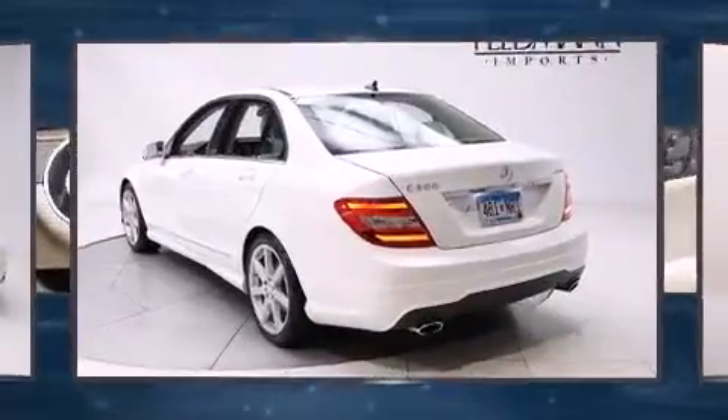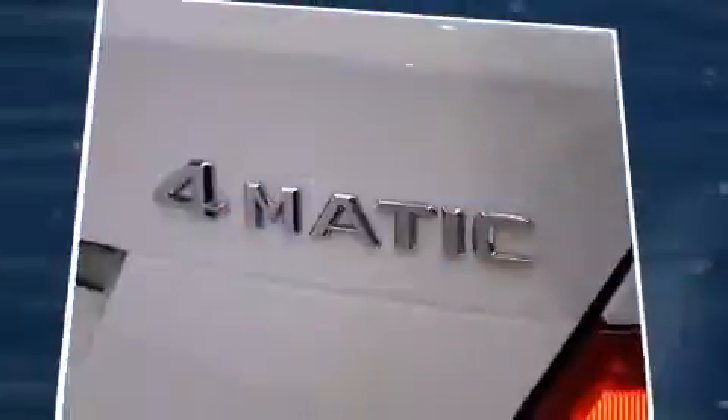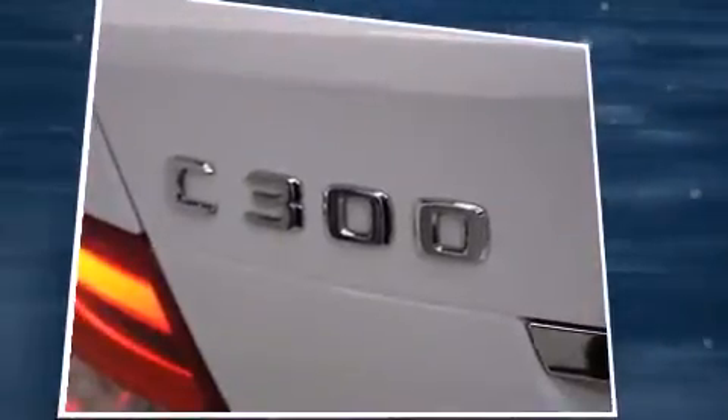Mercedes-Benz prioritized comfort and style by including a tachometer, a built-in garage door transmitter, an outside temperature display, automatic dimming door mirrors, and the power moonroof opens up the cabin to the natural environment.